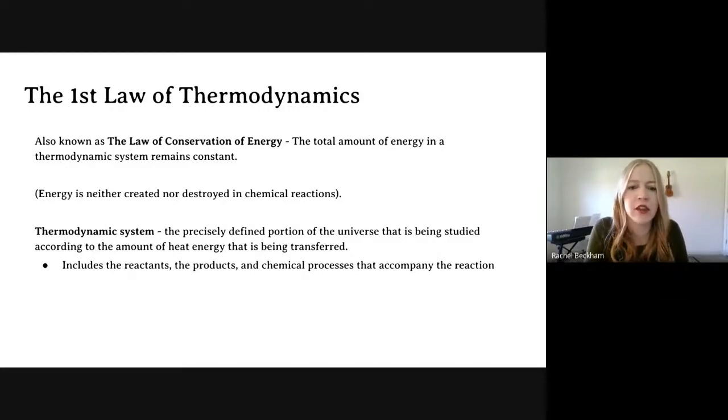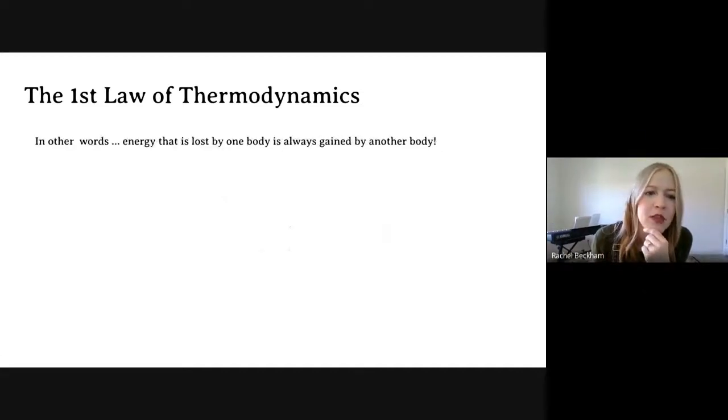Energy is not created or destroyed in chemical reactions — it only changes forms. A system is a precisely defined portion of the universe being studied. If I talk about my cup of coffee as the system, the surroundings are the rest of the universe. The heat leaving my cup of coffee is an exothermic process. If I had a cold iced coffee, like a frappuccino, over time it gets warm — that would be endothermic because heat is going into the frappuccino and warming it up.